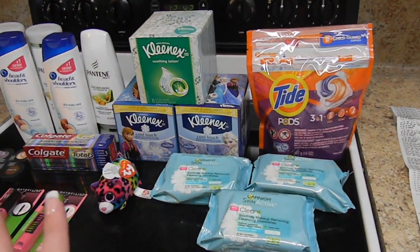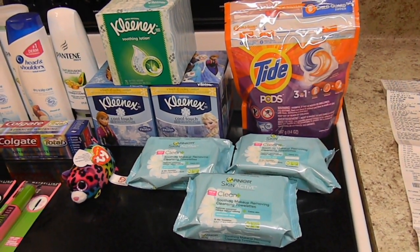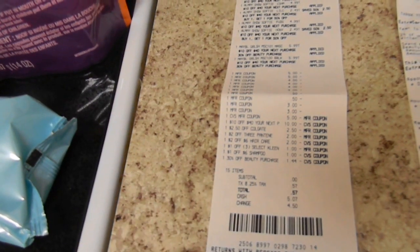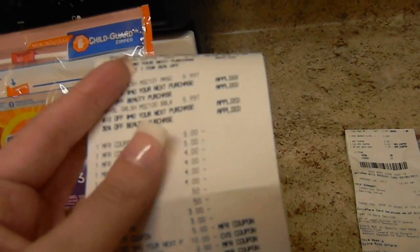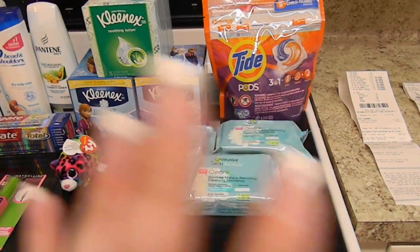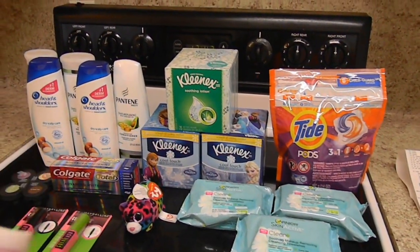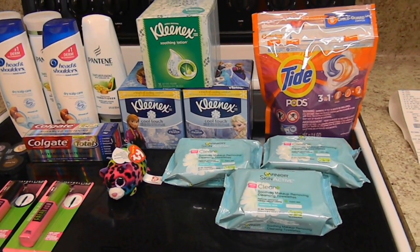I pretty much used all my ECBs but got back a $5 ECB, and since I hit beauty I'll get another $5 ECB next week. While in the car I checked the receipt and discovered why the 30% off facial care didn't show up for the Garnier — it had automatically applied to my Maybelline because Maybelline wasn't on sale. The email specifically said 'facial care,' not beauty, so if I had known I would have combined the Garnier and Maybelline transactions. The Suave and Scope coupons still beep — let me know your experience below. See you guys next week!